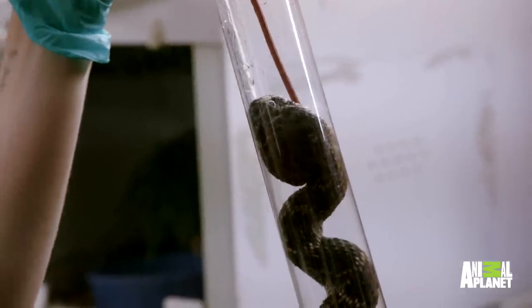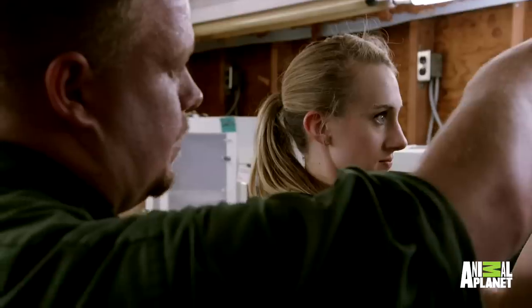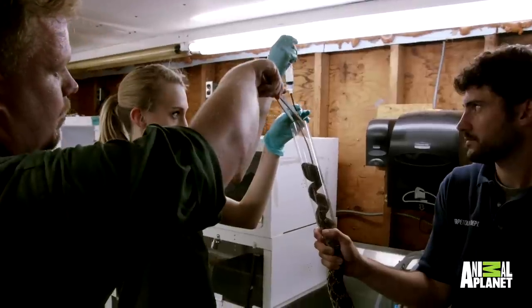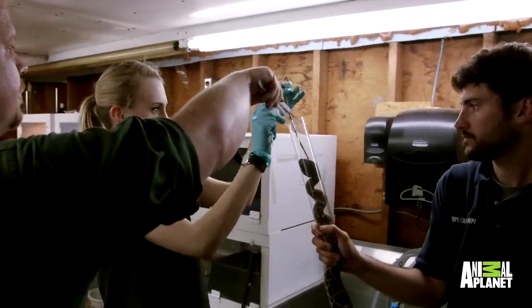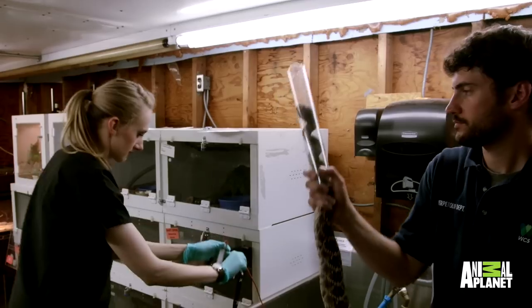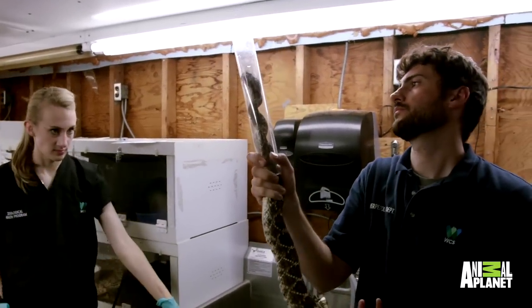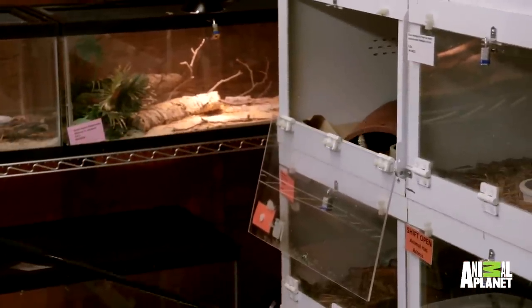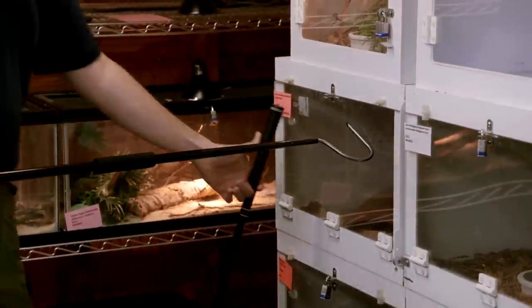All right, I'm coming out. This snake is being a real challenge — she does not want to swallow the tube. The prospect of having to do this every three days is not my favorite; it's stressful to the animal and to all the staff involved, but I need to make sure this snake gets her medication.